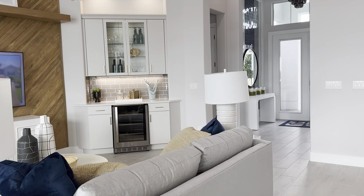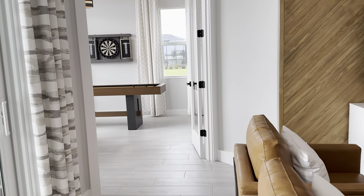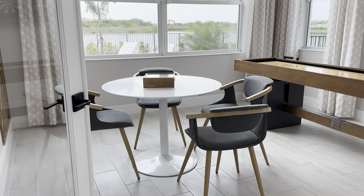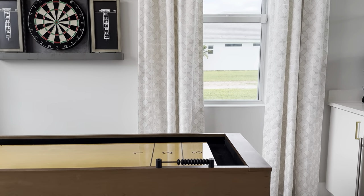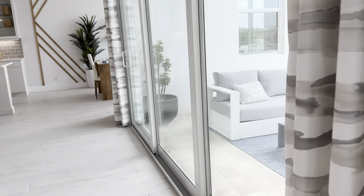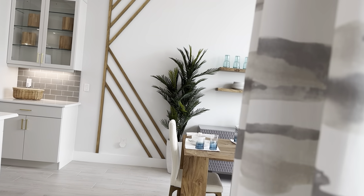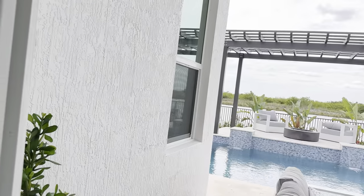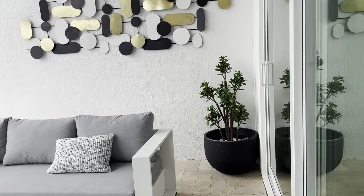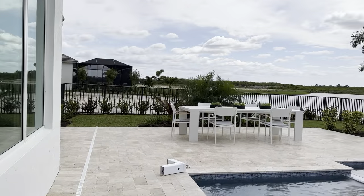The bar area with the wine refrigerator would be an upgrade, but the builder can build that for you. And here we have your flex room, which could be used as an office, or as they've done, they've made it a nice gaming room with another little bar area on the corner. You would get a pool included in the price of this house and a screen house — that would be the base. What we're going to see now is obviously an upgrade, but just so you can get an idea of your overhead space on the roof and a nice large pool deck.